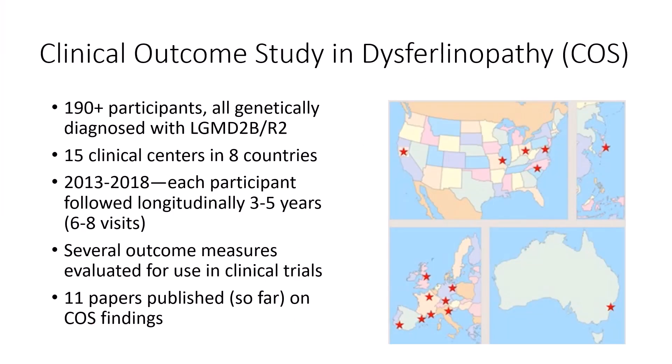About 10 years ago, the Jane Foundation started planning a natural history study for dysferulinopathy because not much was known about the disease. One of the major questions the study tried to answer was which tests — or outcome measures as they're referred to — could best track the progress of the disease and test how effective a treatment is in a future clinical trial. For this reason the study was called the Clinical Outcome Study in Dysferulinopathy. It was quite a large study for such a rare disease and involved a number of clinical centers in several countries, lasting several years because dysferulinopathy has a fairly slow progression, so the study had to last long enough to see significant change in the participants.